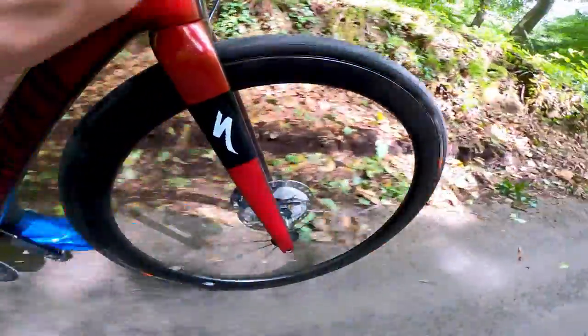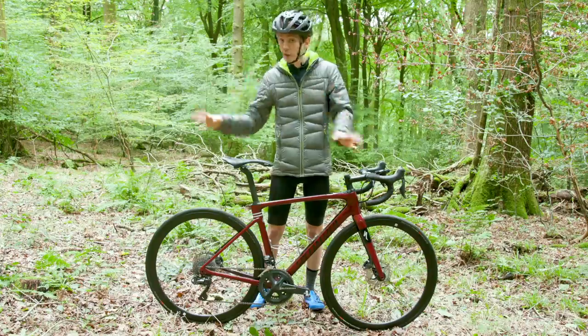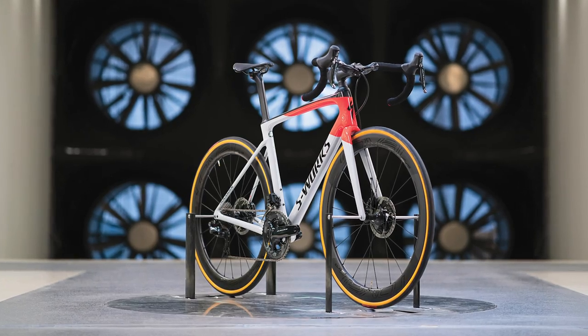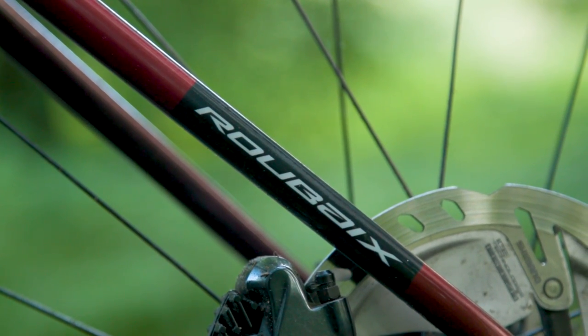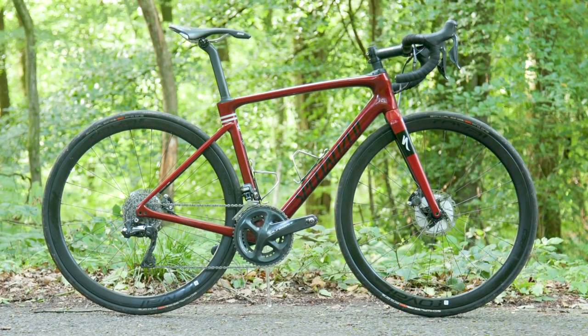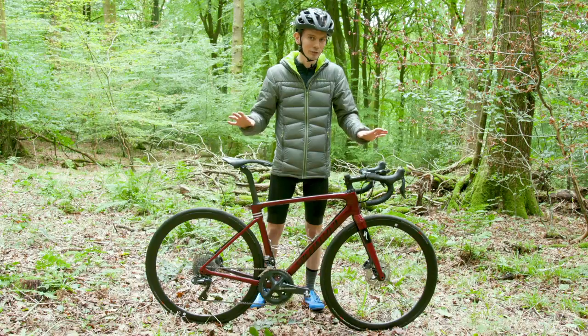The Roubaix Expert gets a Specialized second-tier frame set. The very top spec, as with all Specialized bikes, is the S-Works, which is made from what they call FACT 11R Carbon. This model is FACT 10R. Specialized is a little bit vague about the differences there — supposedly it might be around 50 grams heavier, making for a frame weight of something in the region of 950 grams. But that's not gospel; don't take it as absolute fact.